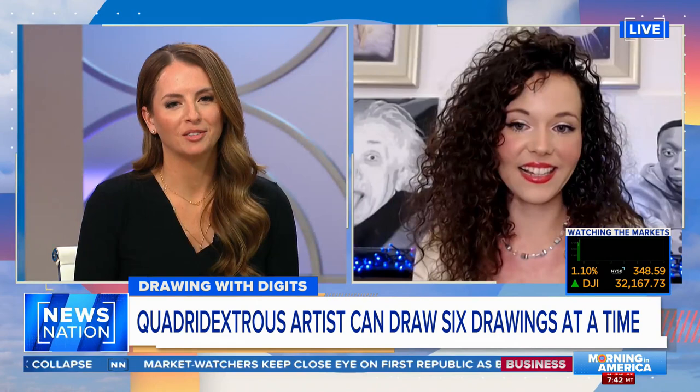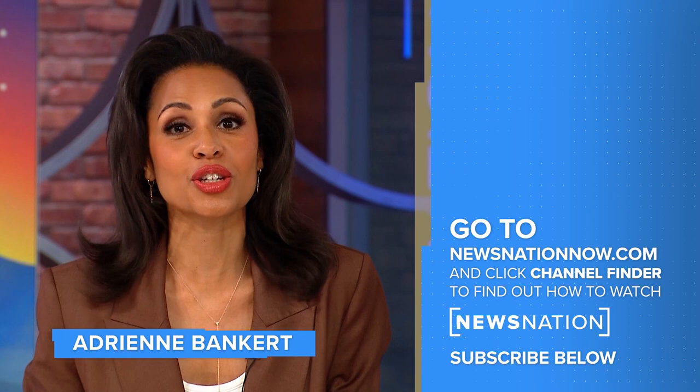Unbelievable. Raya Sena, thank you so much for your time this morning and sharing your talents with the world. Thanks. Thank you for watching. Go to NewsNationNow.com to find NewsNation on your television provider, and don't forget to click the red subscribe button below to get more of NewsNation's fact-driven, unbiased coverage.